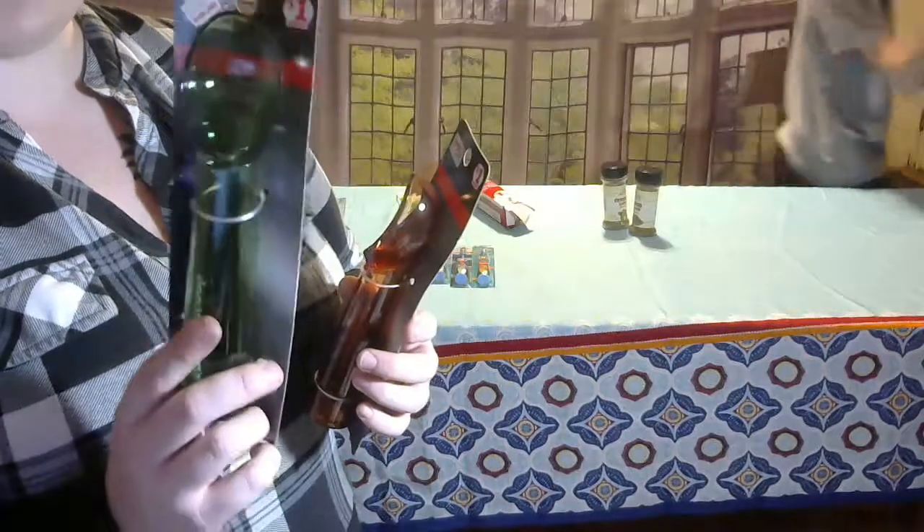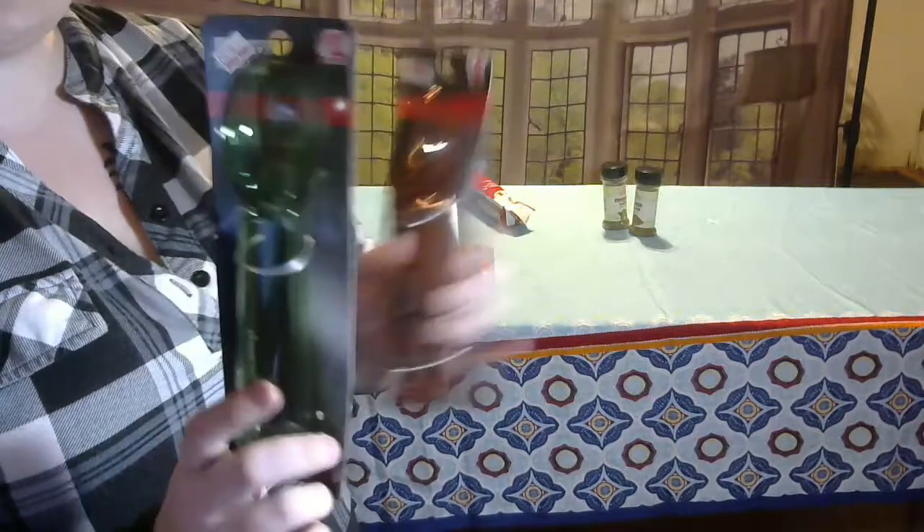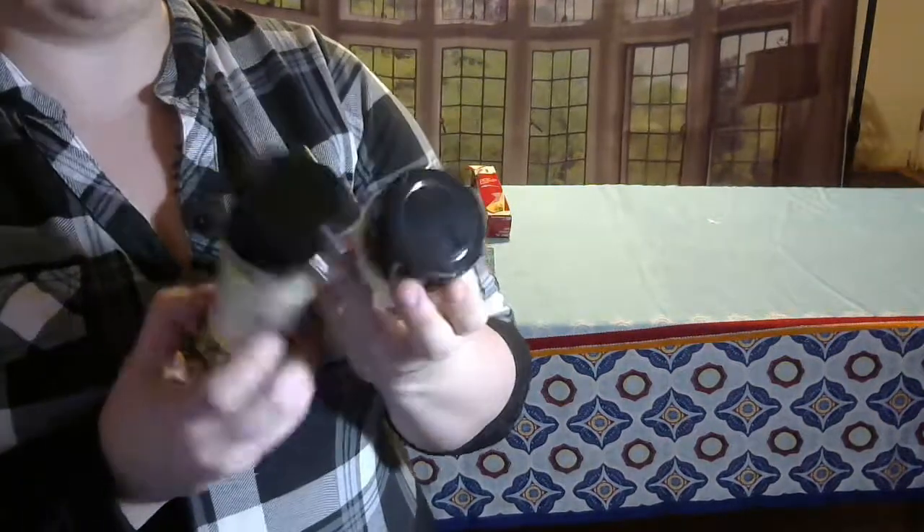They had some ice cream scoops and we go through these pretty bad, so these are 60 cents, normally a dollar — so I grabbed two. And then they had these spices on sale for 50 cents a bottle, and these are two that we use a lot, so I went ahead and grabbed those.